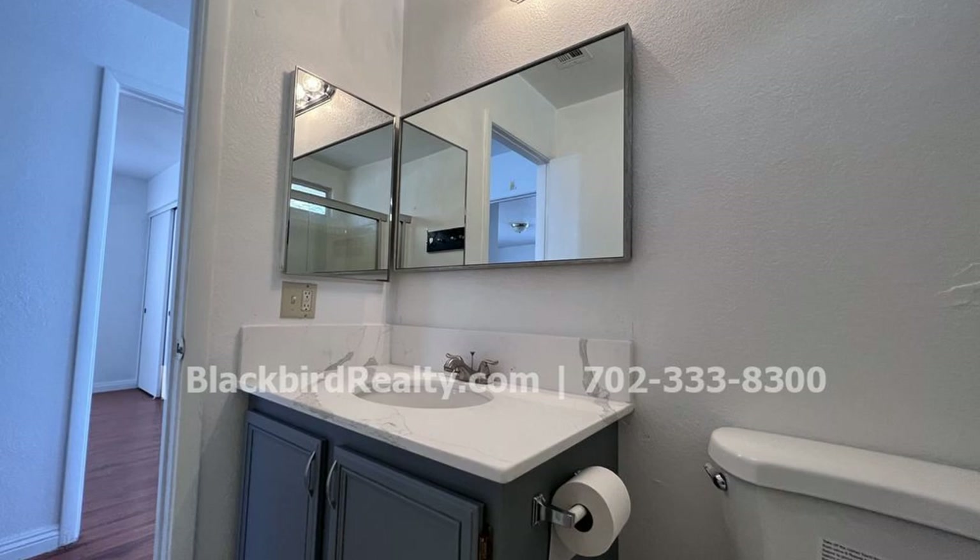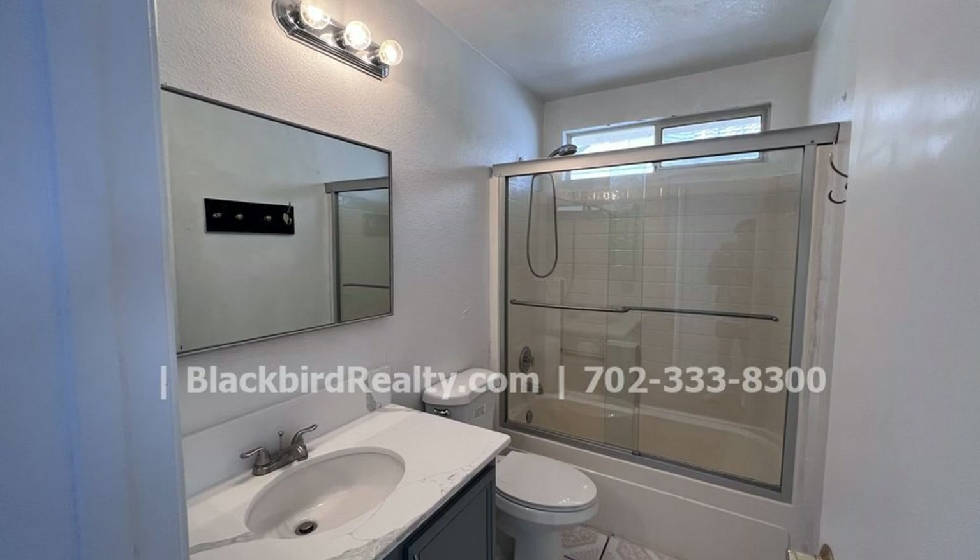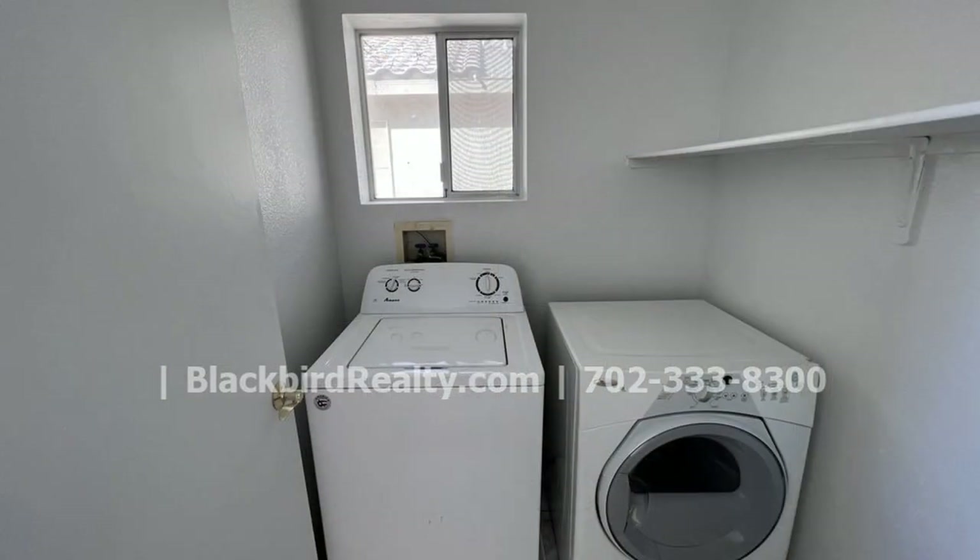Outside, easy-to-maintain rock landscaping is installed. Enjoy your favorite outdoor activities here. A two-car garage handles your parking needs.